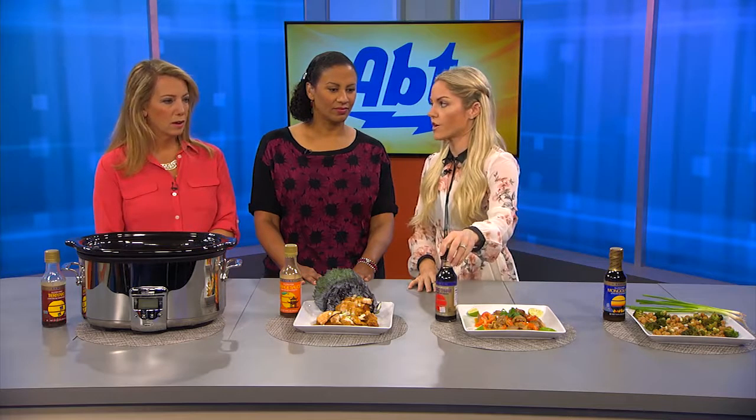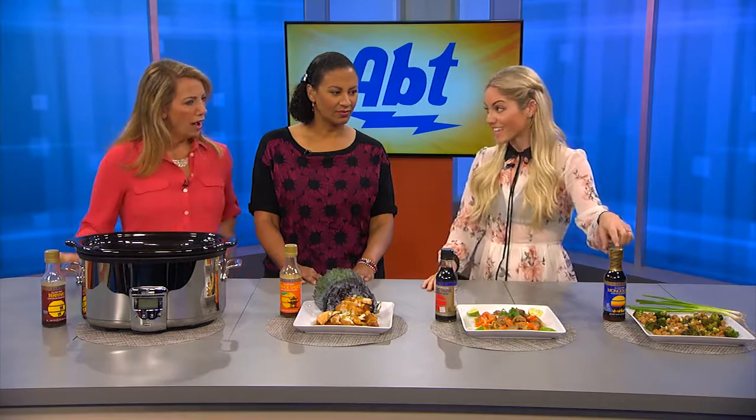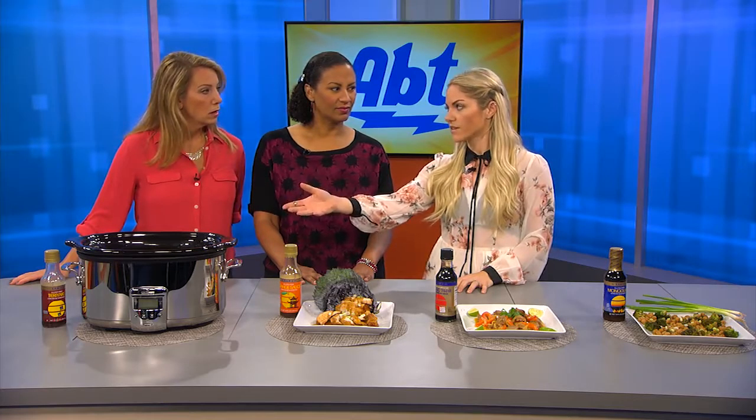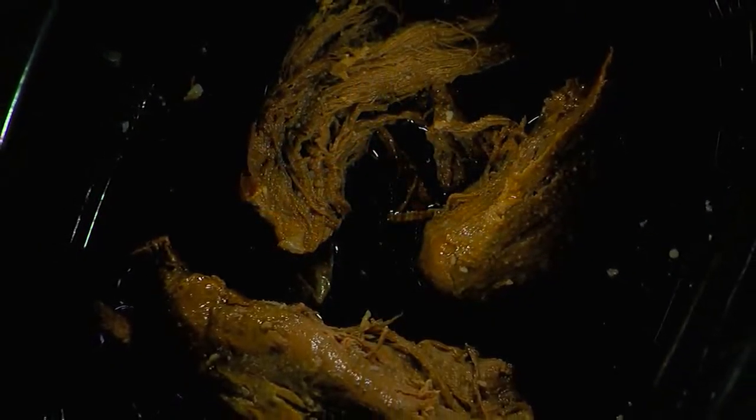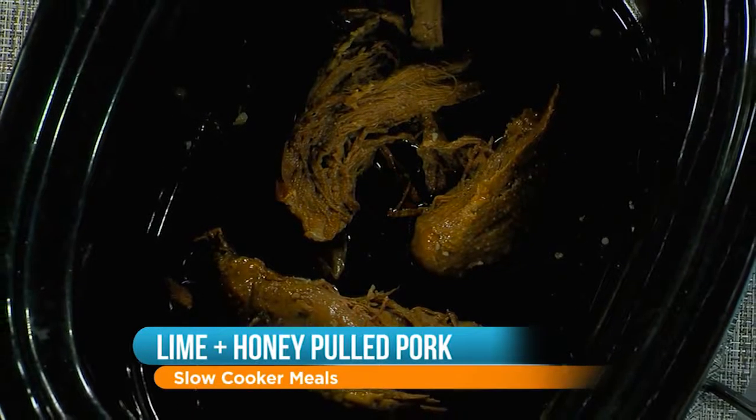Most people know San-J for their tamari. But they also have an orange sauce, a Mongolian sauce, and a teriyaki. I made this pulled pork with a lime honey sauce which is homemade — just a couple ingredients — but the alternative is to use their teriyaki because you still get that sweetness, and kids love teriyaki.